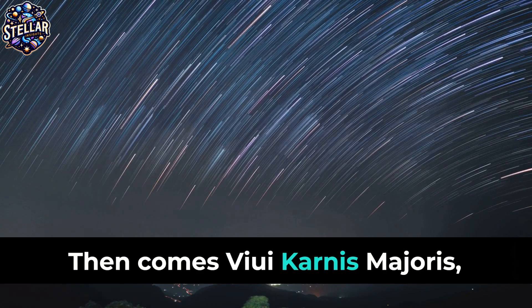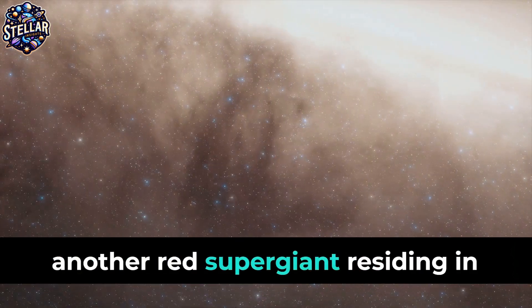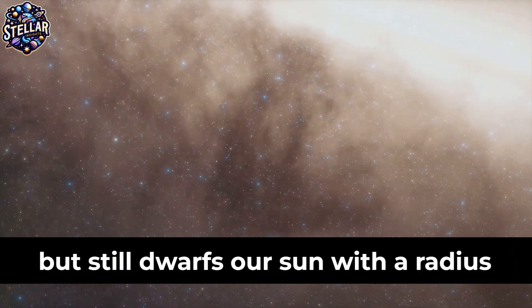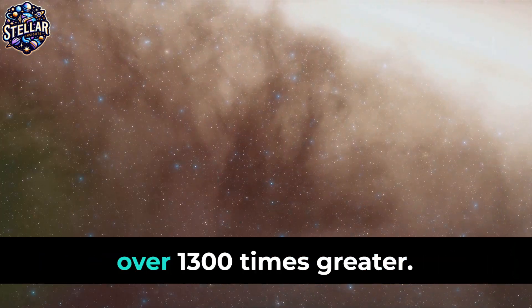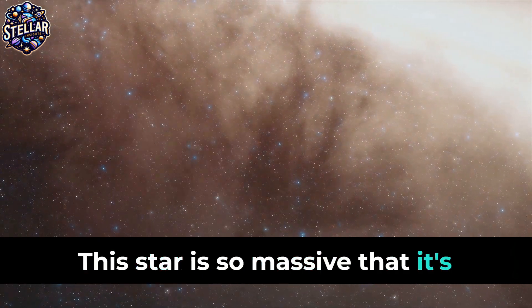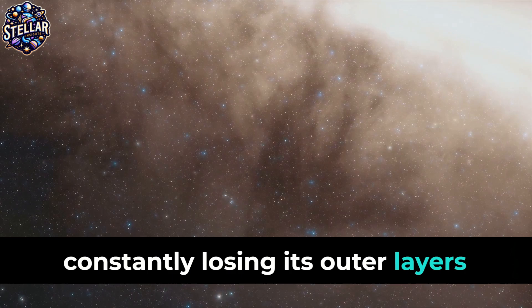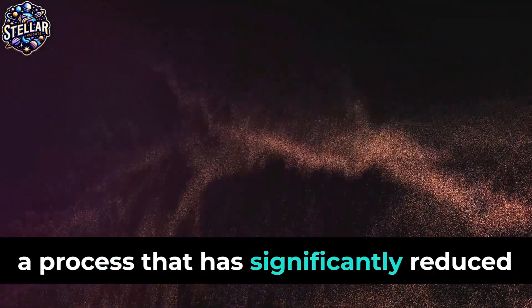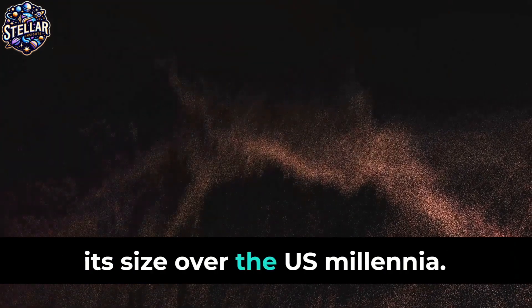Then comes VY Canis Majoris, another red supergiant residing in the constellation Canis Major. It's not as large as UY Scuti, but still dwarfs our sun with a radius over 1,300 times greater. This star is so massive that it's constantly losing its outer layers due to powerful stellar winds, a process that has significantly reduced its size over the past millennia.